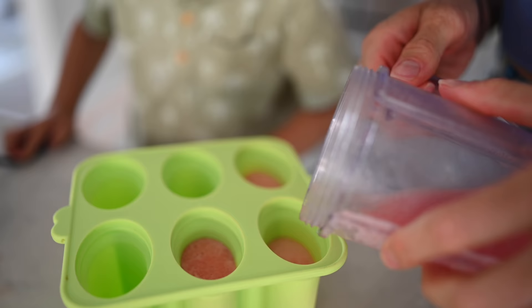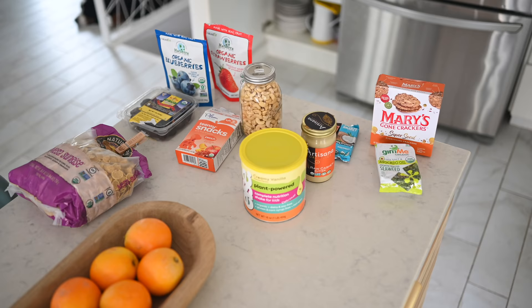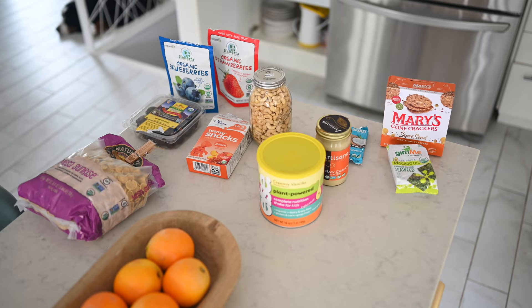We've got four easy recipes for you guys that all include four ingredients or less. I'll also be sharing a handful of store-bought options that are organic, clean, and most importantly tasty.